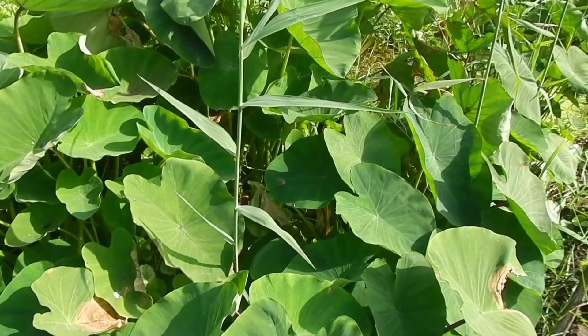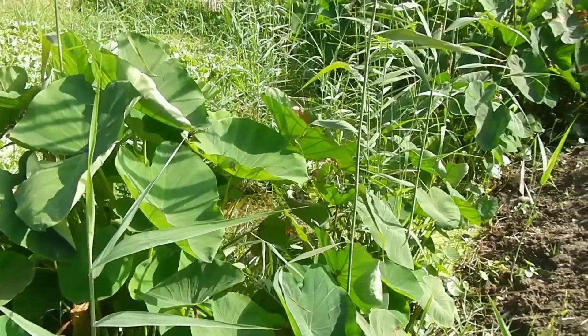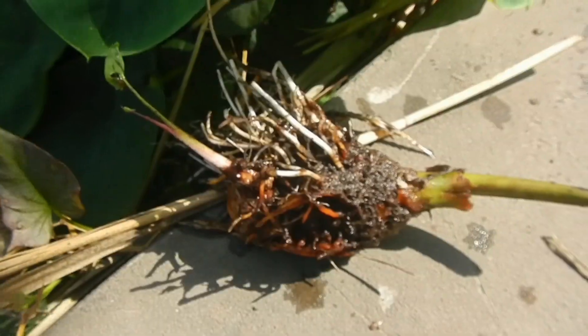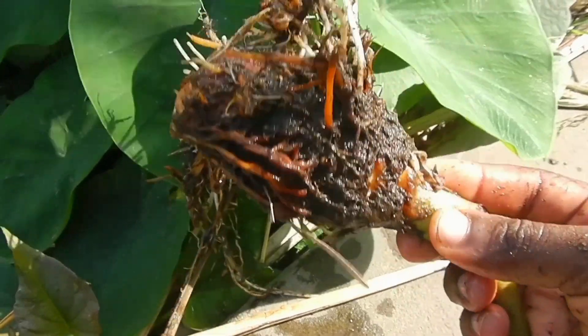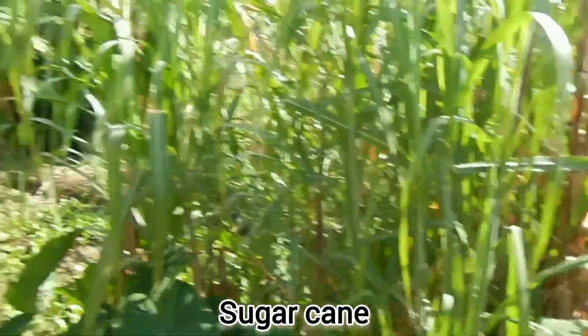And here we have a yams plant. So here you have the yam, like the root. We also have sugarcane.